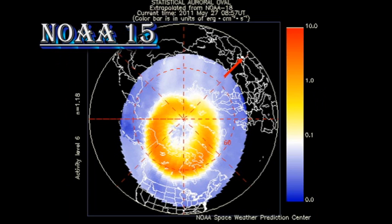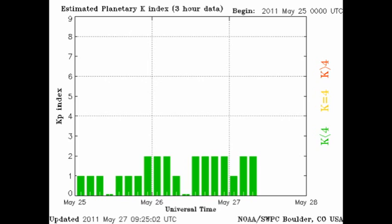Even so, the auroral zone has remained relatively quiet, and the Kp index remains between 0 and 2. So from a geospace point of view, things are not very active.